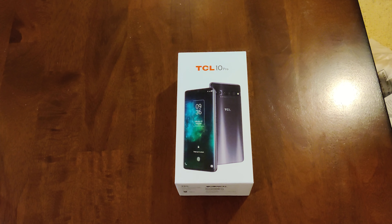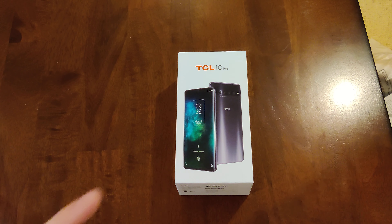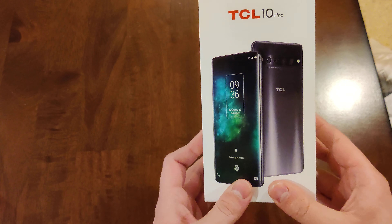Hey everybody, my name is Trevor and today I wanted to unbox — well, not technically unbox this. I've already unboxed it about a month and a half ago and I've been daily driving it for the same month and a half. This is the TCL 10 Pro.